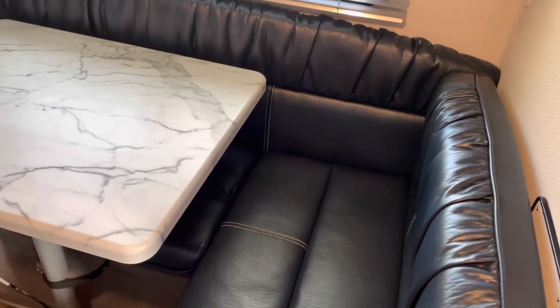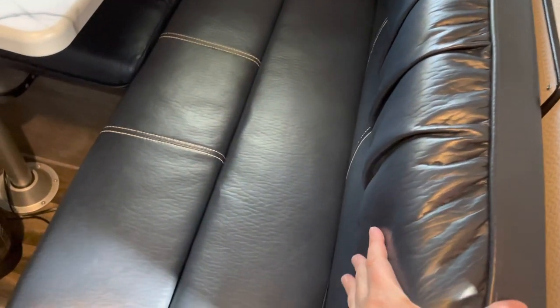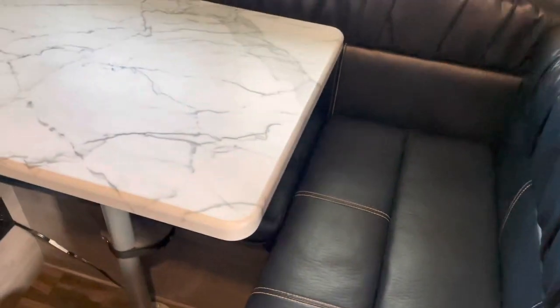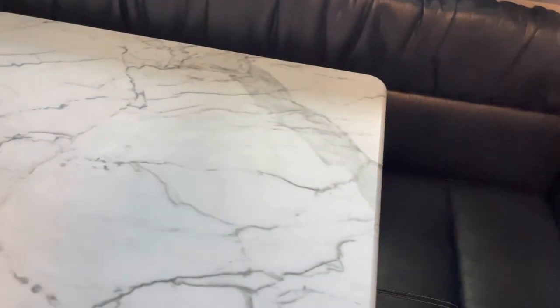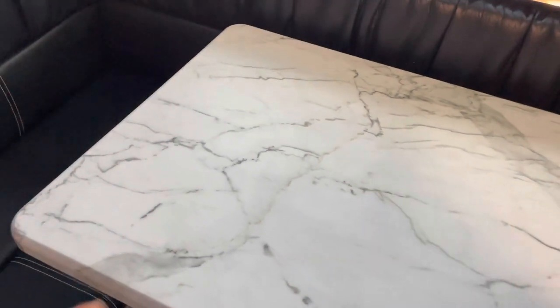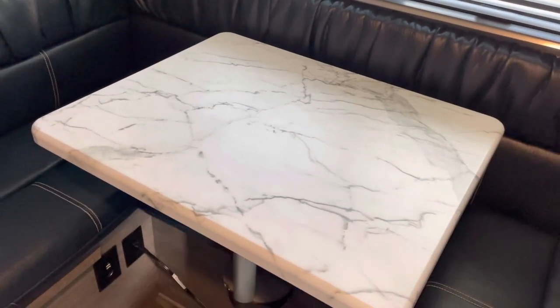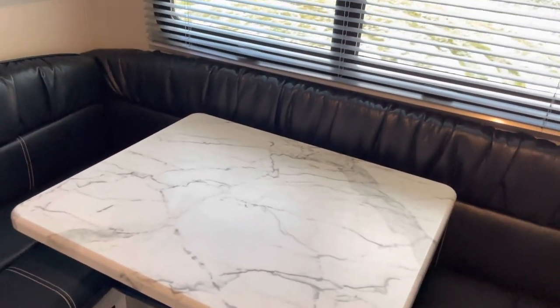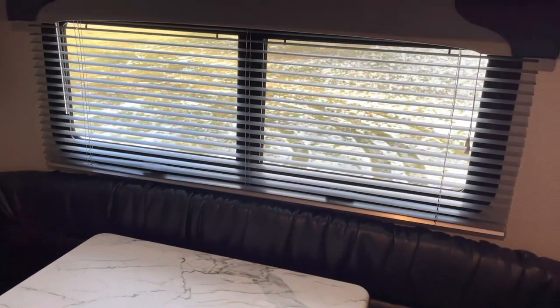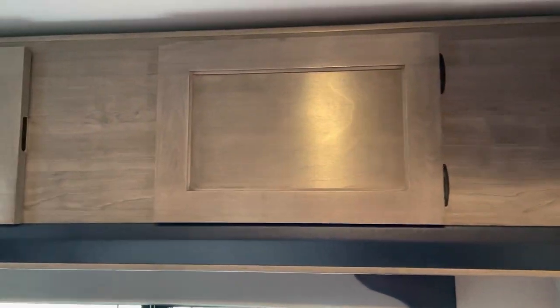And then there is the dinette. It is navy blue — they're vinyl, so they're easy to clean, which I really like. I really like this table; it can be moved in different ways. These seats are really, really comfortable. I was quite surprised. There's a nice big window and then there is storage above as well.